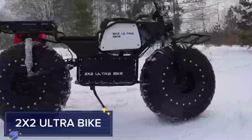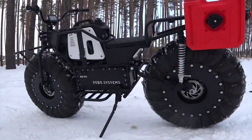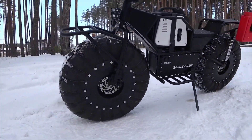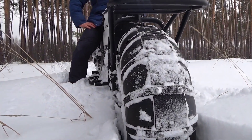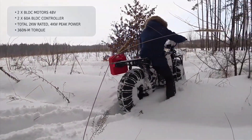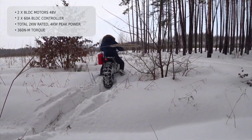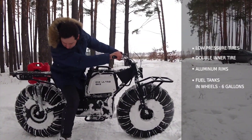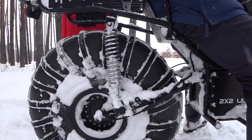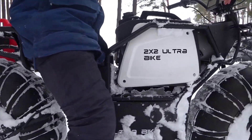2x2 Ultra Bike. The 2x2 Ultra Bike is an all-terrain electric bike designed for adventure seekers. Its rugged design and dual motors provide superior traction and power, allowing it to conquer the toughest trails with ease. Whether you're riding through forests, deserts, or mountains, the 2x2 Ultra Bike ensures a thrilling and reliable experience.